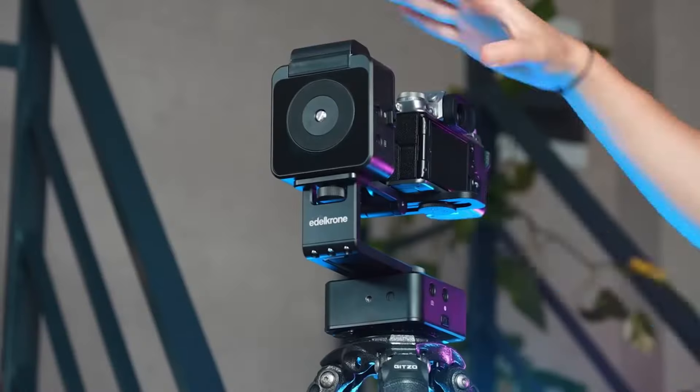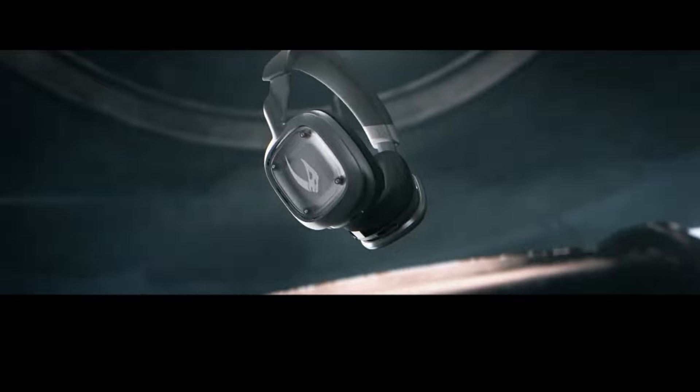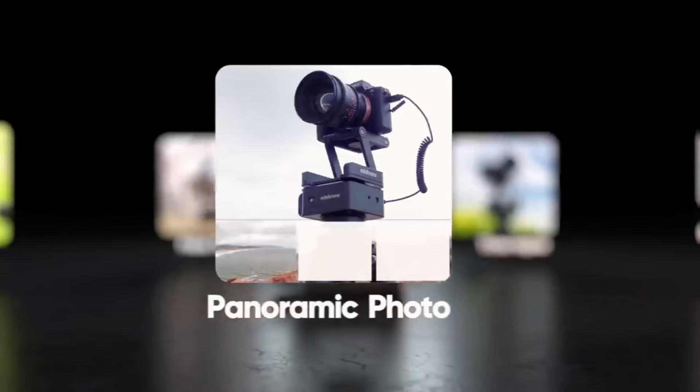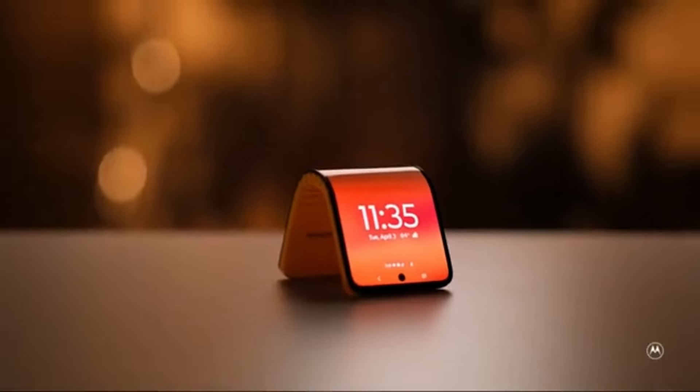And there you have it. From the versatile Hohem iSteady MT2 Camera Gimbal to the stylish Skullcandy Dime 3 Earbuds, today's lineup has something for everyone. Whether you're creating content, enjoying your favorite books, or just rocking out to some tunes, these gadgets are sure to enhance your experience. Be sure to like, comment, and subscribe for more tech reviews and updates. Thanks for watching, and I'll see you in the next video!